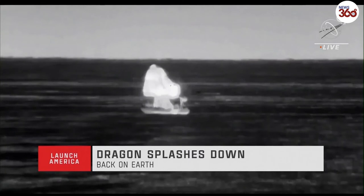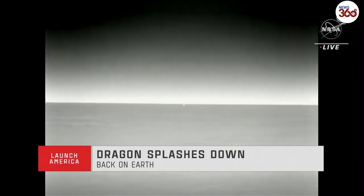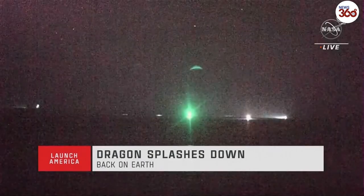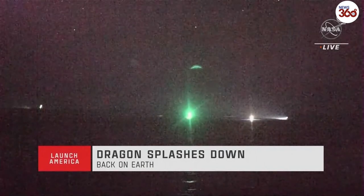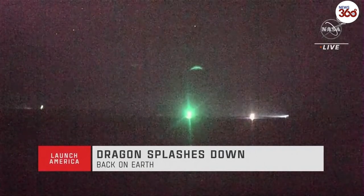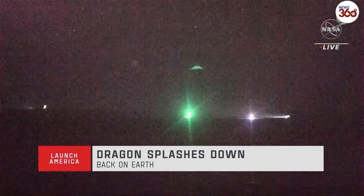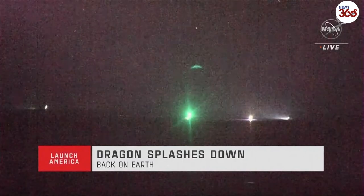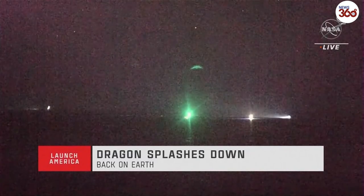Confirmation that the main parachutes have been cut, and you can see from the thermal imaging camera that the fast boats are already on their way to meet up with Crew Dragon Endeavour, now splashing down off the coast of Florida for the second time. Hey Shane, you're coming in broken, but we see Stable 1. Stable 1 is the configuration we were hoping for — it means the capsule is in the ocean, upright, and as expected.